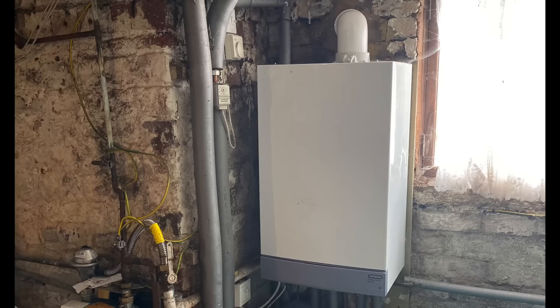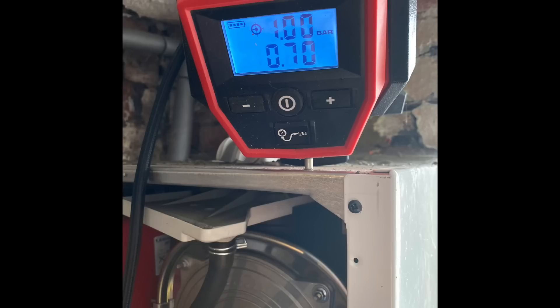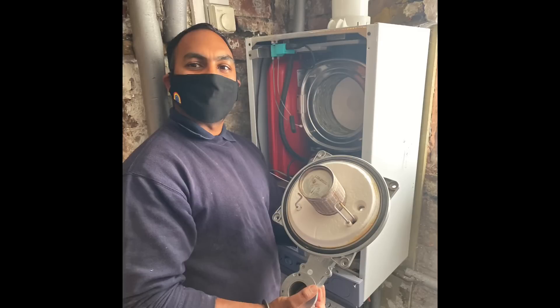This is a Potterton boiler and we're just doing a landlord check on this one — he's doing a tightness test at the meter. He's also going to pump the expansion vessel up on this boiler and fully strip it down. Cully's got the burner out, checking the burner seal to make sure it's safe.